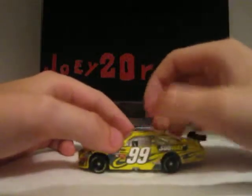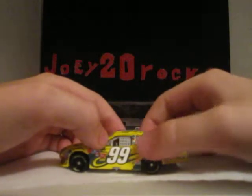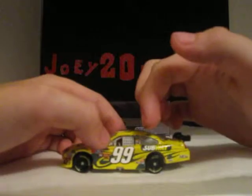An official race car — Carl Edwards, 99, Subway, Aflac. Scotts, MacTools, Scotts again, Kellogg's, Cheez-It, Ford, Vitamin Water, and Valvoline.